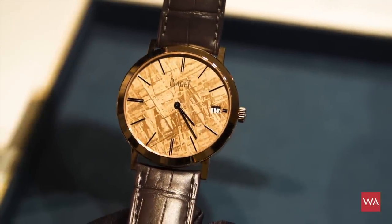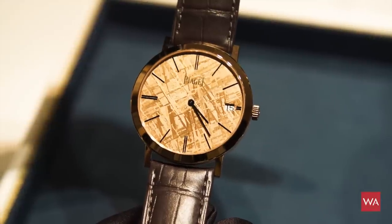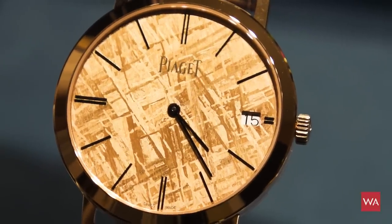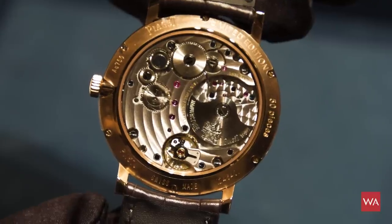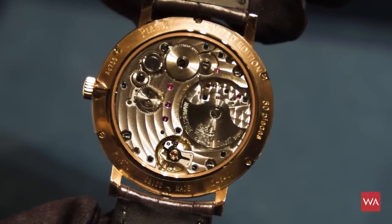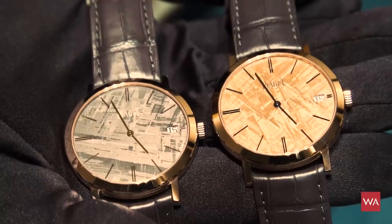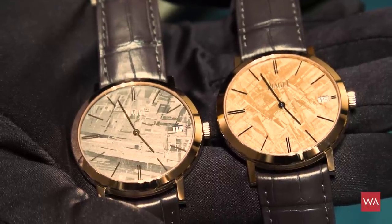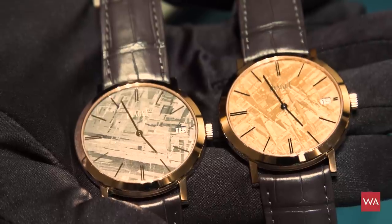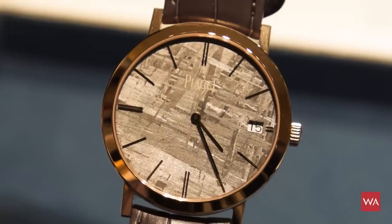The texture of the meteorite — the typical texture — is revealed with an acid attack on the meteorite to bring out its beauty. The color is made by first applying silver on the meteorite and then doing a PVD coating for the blue, the gold, and the gray. Of course, each dial is different, because cutting the meteorite reveals a different texture for each dial, making each piece of this limited edition very unique.